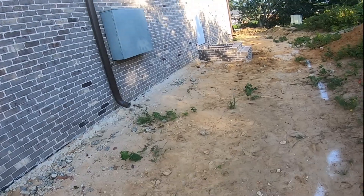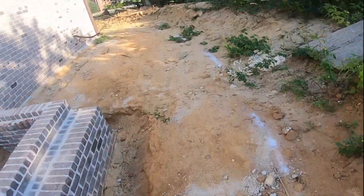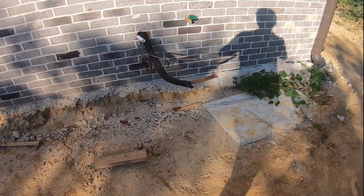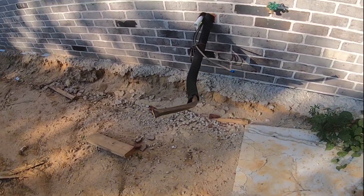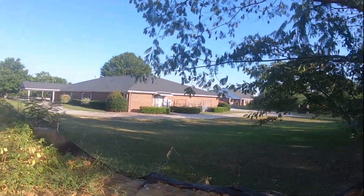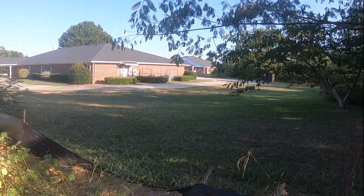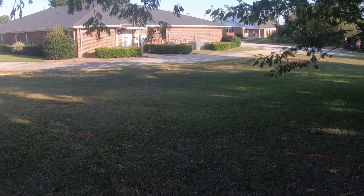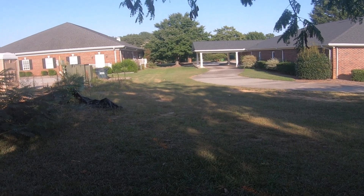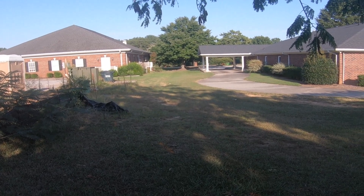This is at the same office complex where I filmed the York and the Carrier base model. Looks like another one is going to be installed there in the future. You may recognize this place — over there are the two Grand Aires and the Champion, and over there are the Trane XP13s. And behind that stairwell entrance are the Carrier base model and the York.